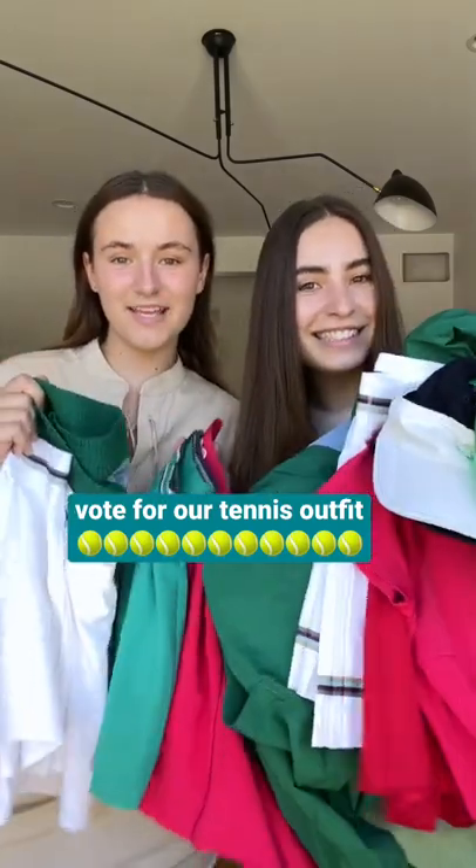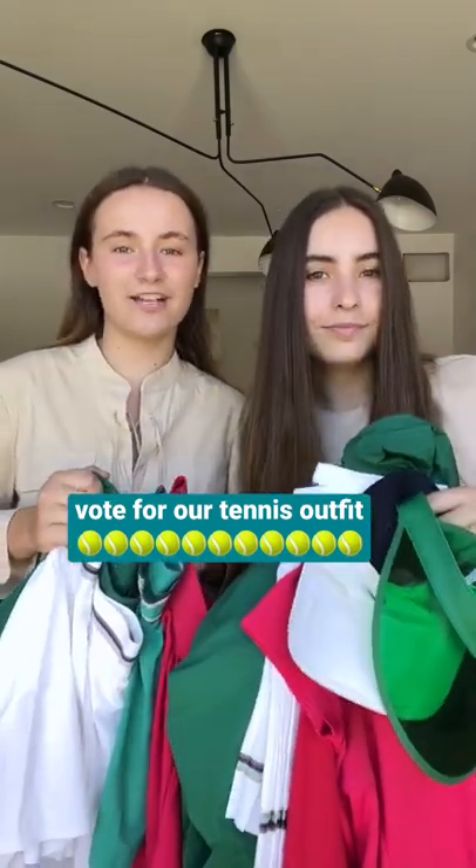Marlo and I are playing in a doubles tennis tournament and you guys are going to choose which matching outfit we should wear.